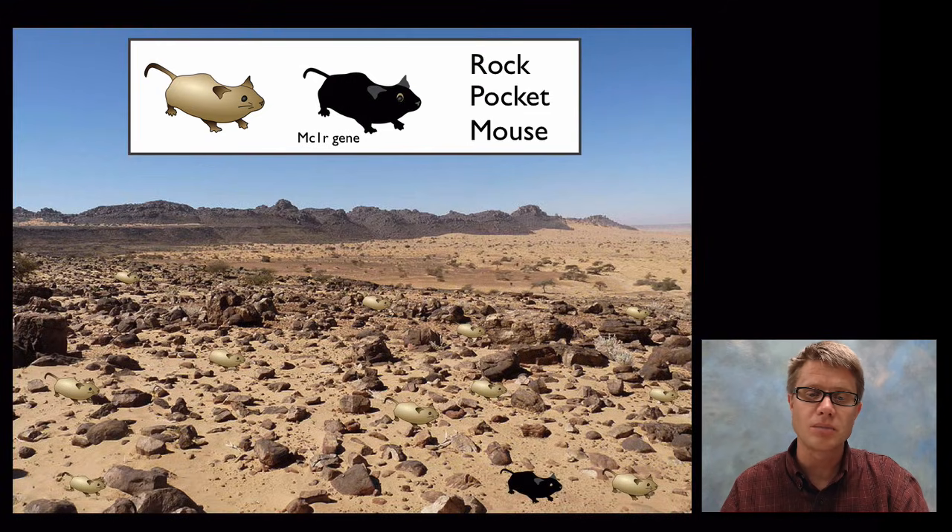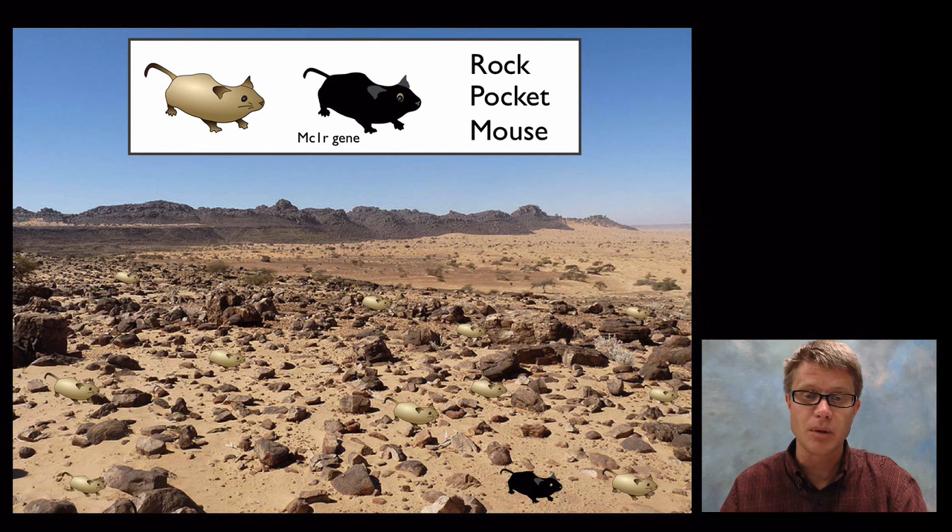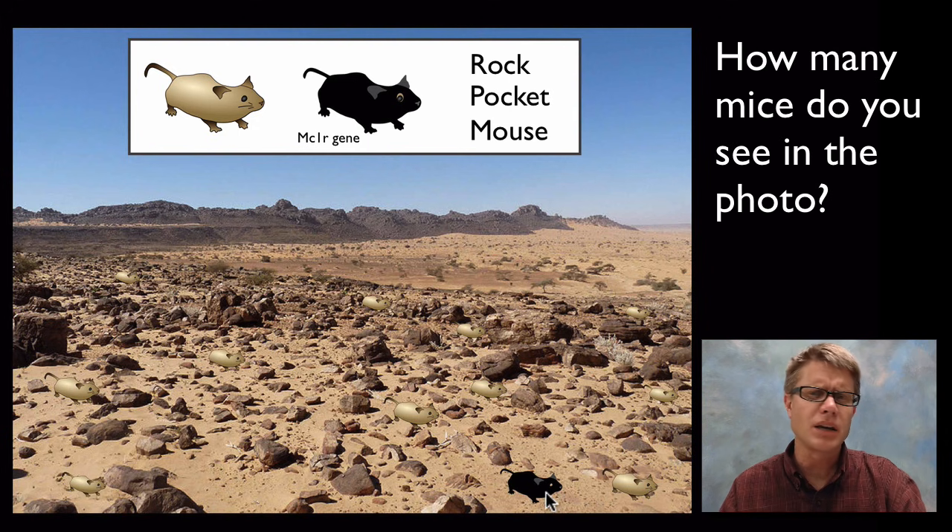Let's look at what rock pocket mice might look like in their natural environment. If we look at this habitat, you'll see that a black mouse is going to step out and we'll be able to see it readily, but the other ones are going to blend in — we can't see them. That camouflage is going to be an adaptation that has been selected for over time, with multiple genes selected to give them that brown color.